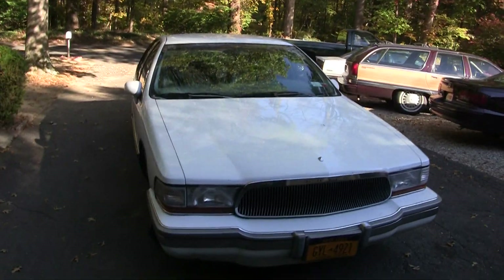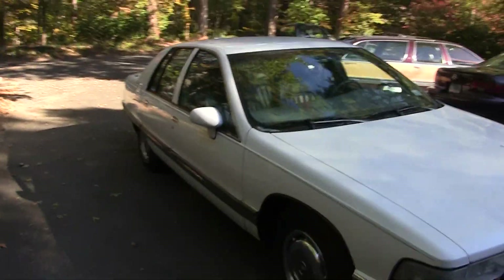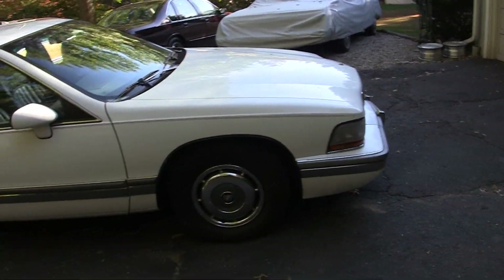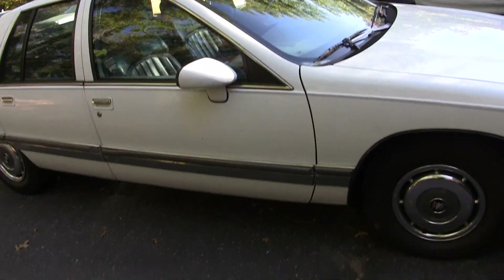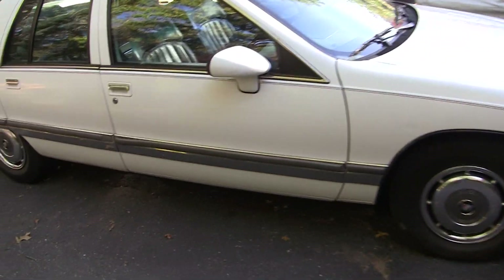Another Buick — this time it's a '94 Roadmaster sedan, which is the only B-body I have not had yet. Just bought this one off eBay. Won a bid for $510 and just got it home today.